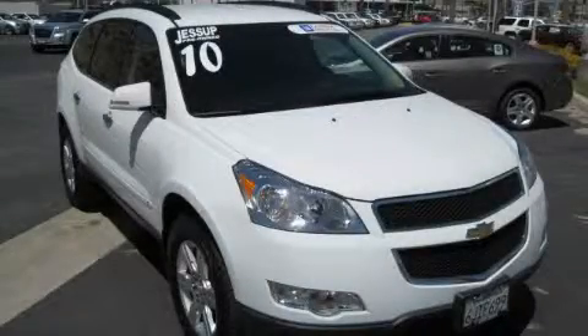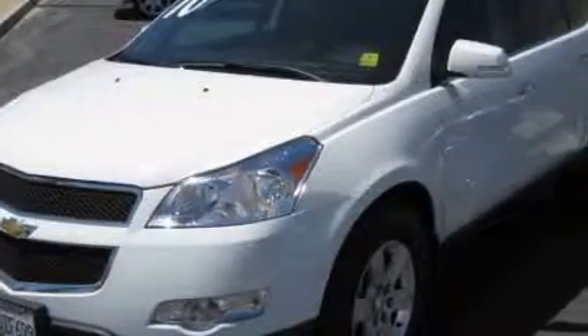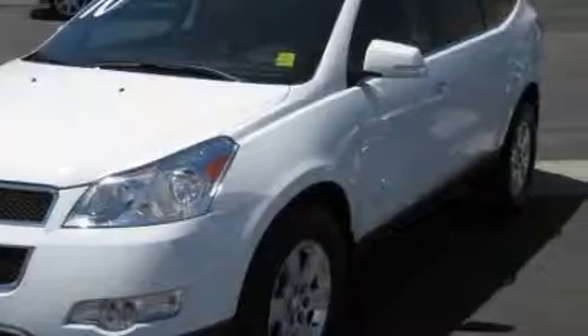This is a certified pre-owned 2010 Chevrolet Traverse — safety, space, and comfort. It features a 3.6-liter six-cylinder engine and an automatic transmission.